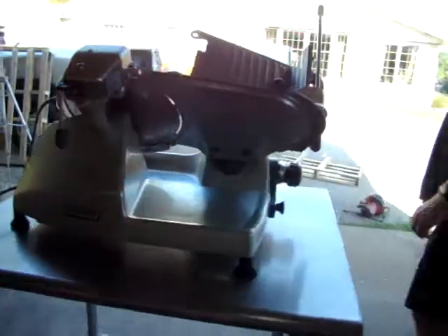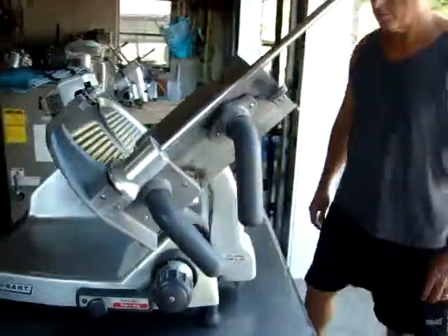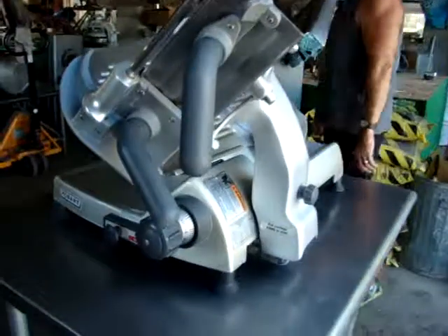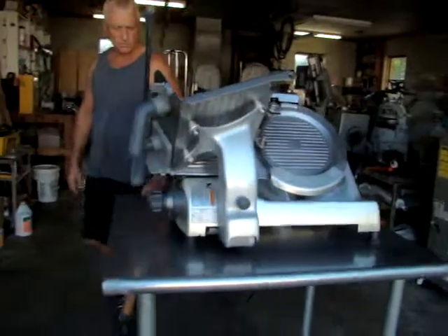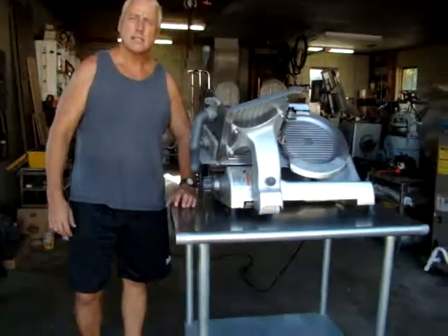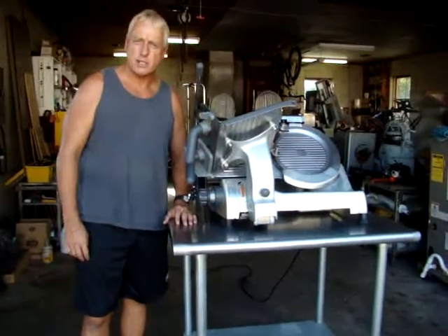Turn it off. Very nice condition. Plugs into 110 — use it anywhere. Very nice Hobart 2812 manual meat and cheese slicer.